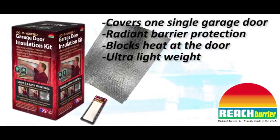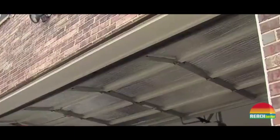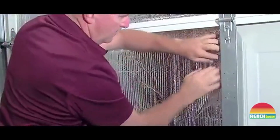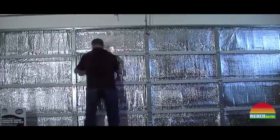Easy to use and install — pre-cut panels require no protective clothing or special tools when installing. Kit includes 8 Reach Barrier bubble insulation panels, permanent bond adhesive tape, garage door cleaner sponge, and an easy-to-follow instruction guide. Products with electrical plugs are designed for use in the U.S. outlets.